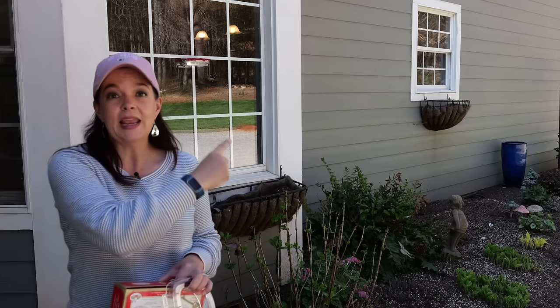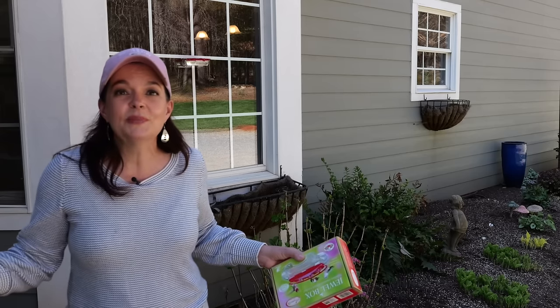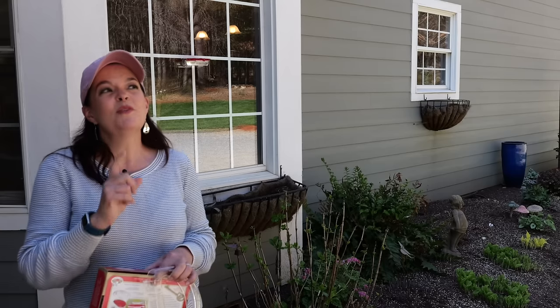I know for a fact that we have hummingbirds that return to us every year, because if I am late putting out my feeders, we will have hummingbirds that literally come and hang out and fly in front of the window like 'Jenny, where is my food?' We have multiple hummingbird feeders around the house and I've seen that behavior in several different places over several years.